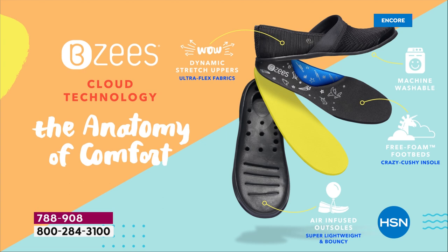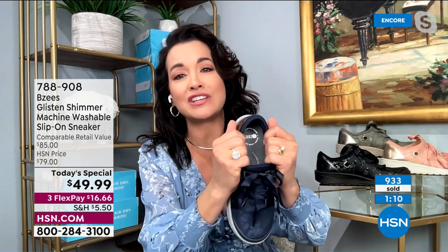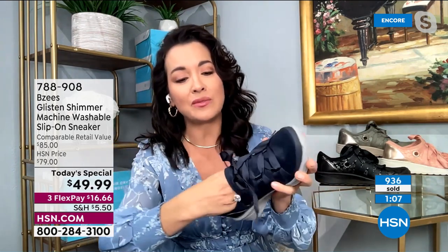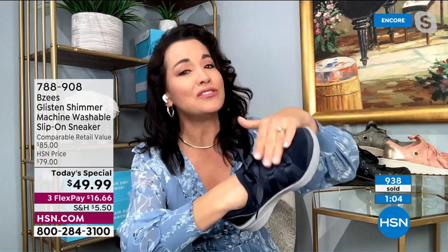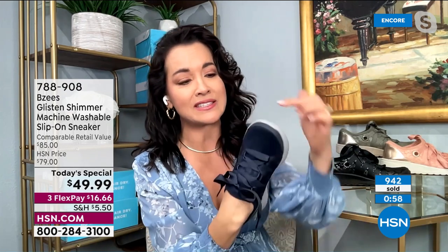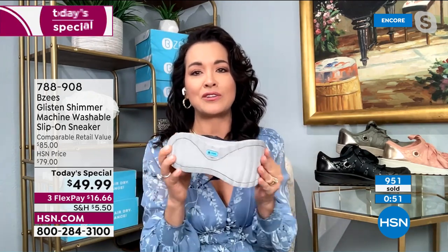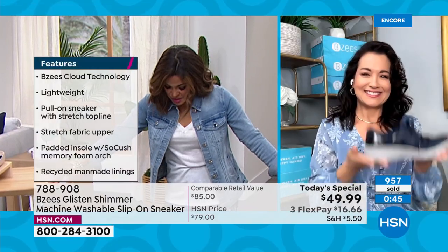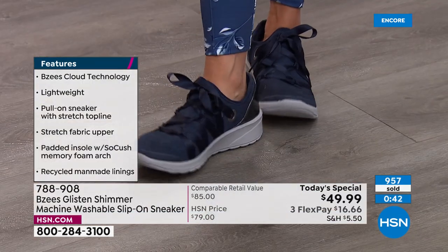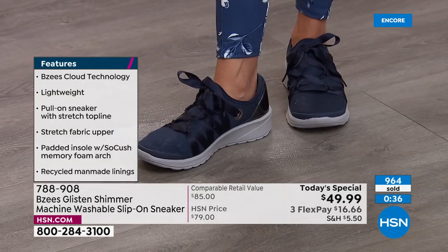Let's go through all the technology one more time. The metallic shimmer is sewn into the fabric — not a top surface finish, so it won't come off when you wash the shoes. The outsole and heel are air infused, super lightweight. The footbed has the memory foam arch support and free foam footbed for rebound from heel to toe. Antimicrobial and stinky foot inhibitor are both built into the footbed — two layers of technology.